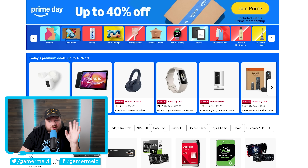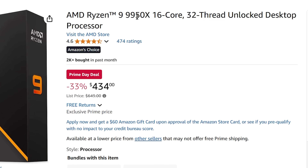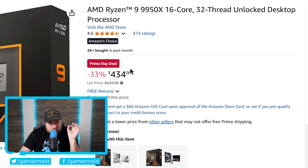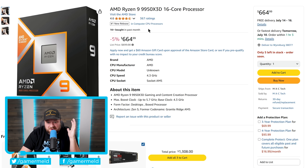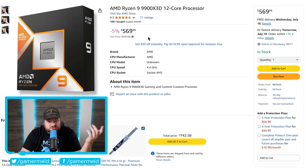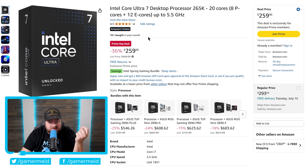Right off the bat — CPUs. Tons of CPUs are on sale right now including both AMD and Intel's newest chips. AMD's 9950X, their newest 16-core beast, is over $200 off. The very popular 7800X3D is currently 24% off. The newest 9950X3D is 5% off — still a very new CPU. The 9900X3D is also 5% off, and even the 9800X3D is a few dollars off. Intel's brand new Core Ultra 7 265K is a whopping 36% off.